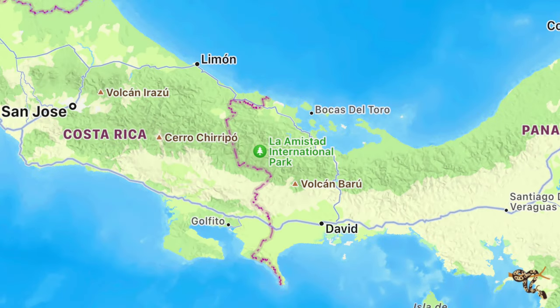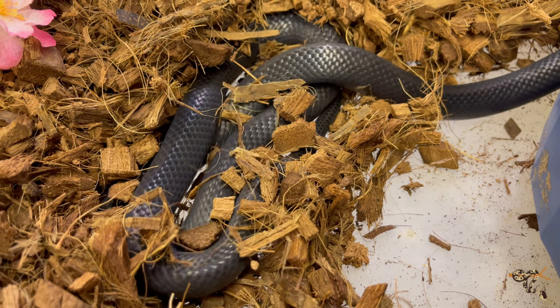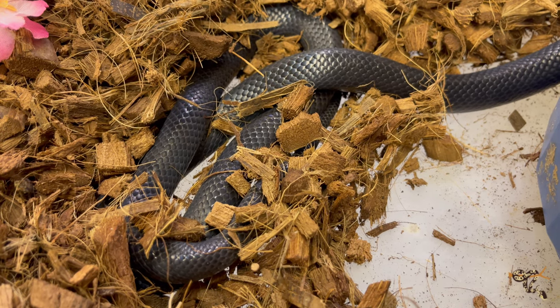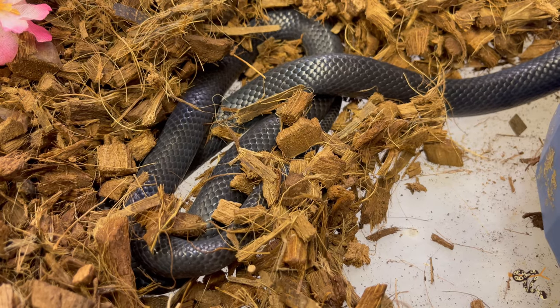The black milk snake subspecies comes from Central America, primarily in the countries of Panama and Costa Rica. These guys are a little bit unique in where they live, because even though there are other Central American milk snakes out there, the black milk snakes usually live in high-elevation cloud forests in Central America — we're talking 4,000 to 7,000-plus feet above sea level.